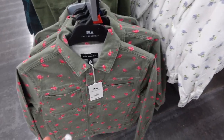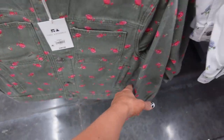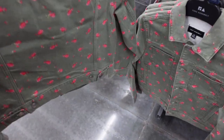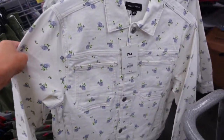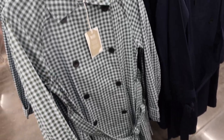New denim jackets from Free Assembly. These have that smaller collar — it's a true denim jacket with two pockets, a side pocket down below with the button detail on the wrist, and seam detail on the back. In the olive with the pink floral, also white with the blue. They're $40.00.